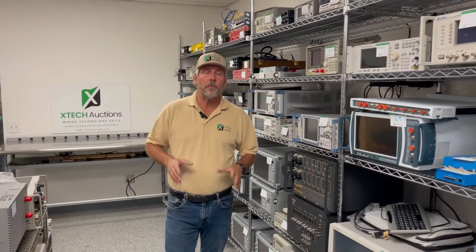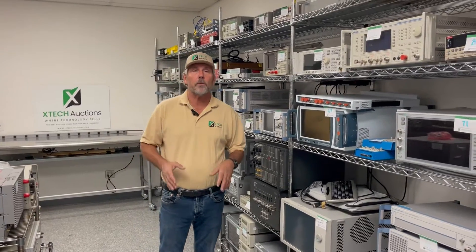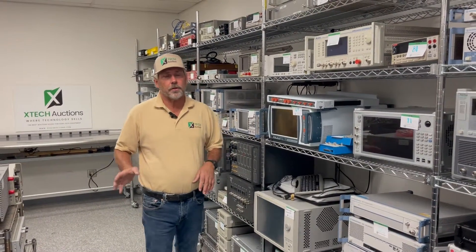If there is a problem with an item and we do want to sell it in the auction, we list that it is non-operational, or it's done in a very large lot where you can win by buying in volume on the auction.